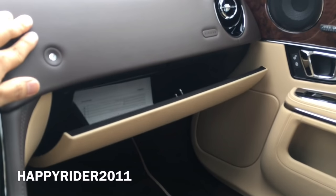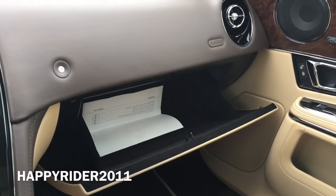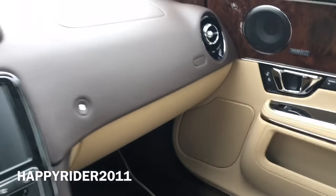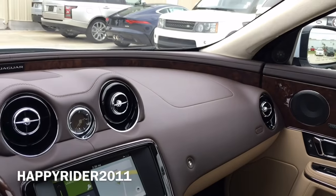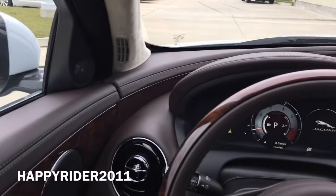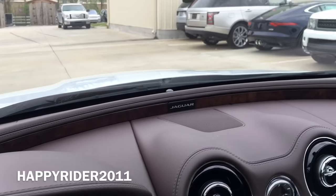Glove box compartment — simply touch this button on the top and it will open. Here's a complete view of the dash. It looks very clean, and as you can see the wood trim runs from the door all the way forward to the front dash and throughout the car. It looks very luxurious.